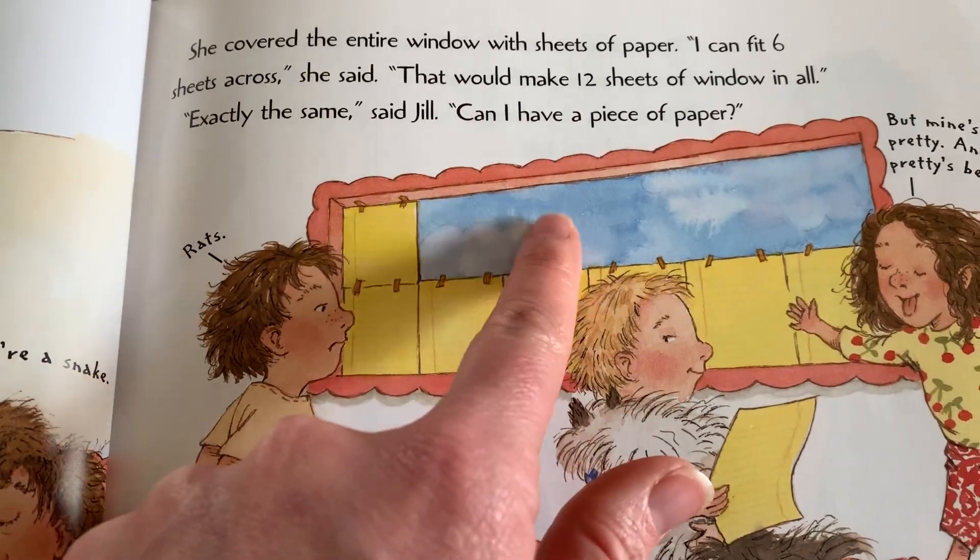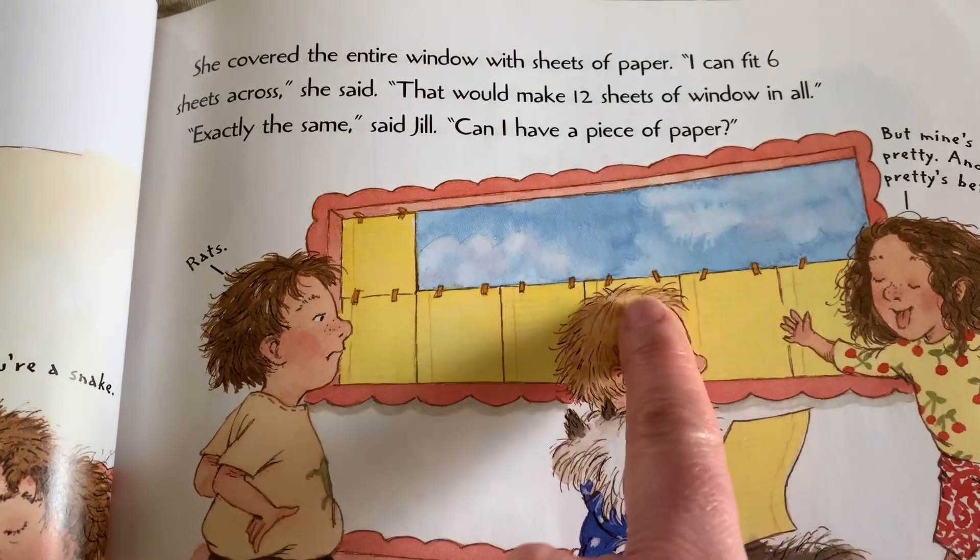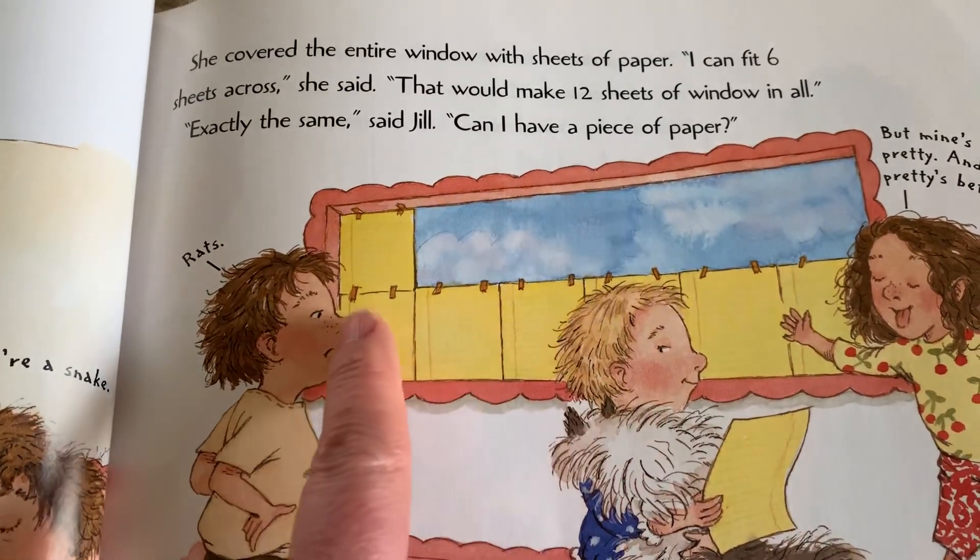One, two, three, four, five, six, seven, eight, nine, ten, eleven, twelve. Here we go.